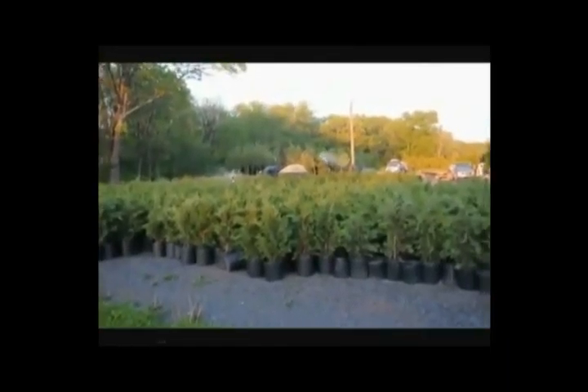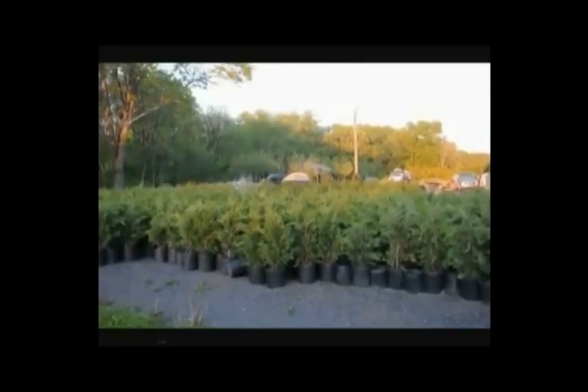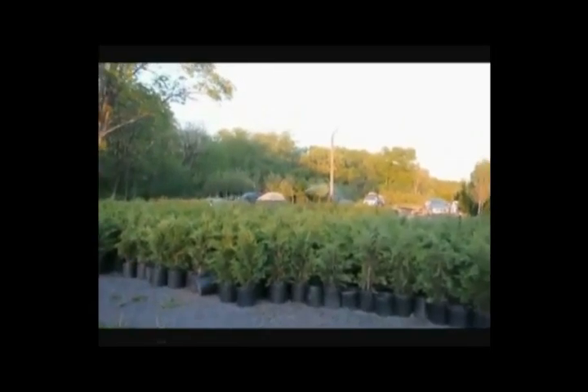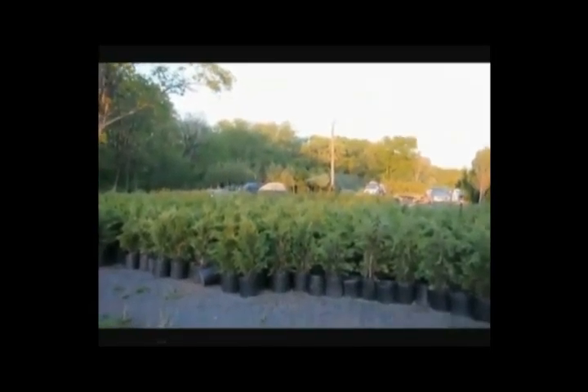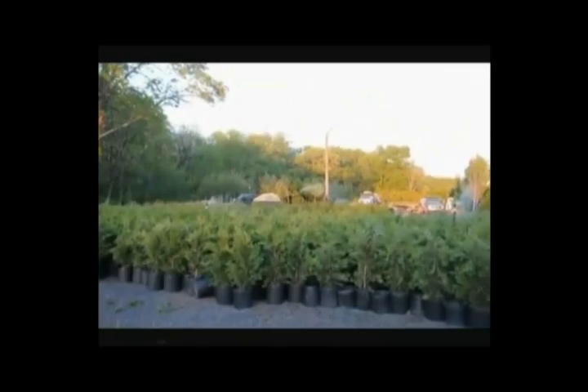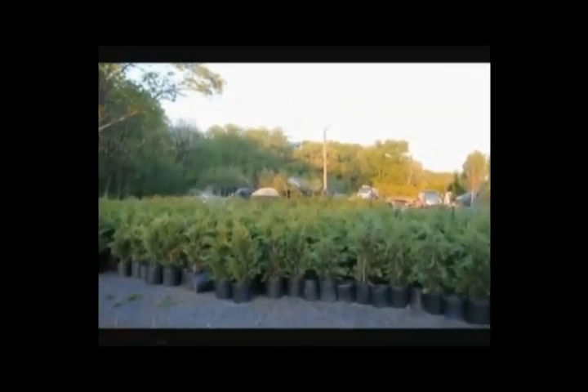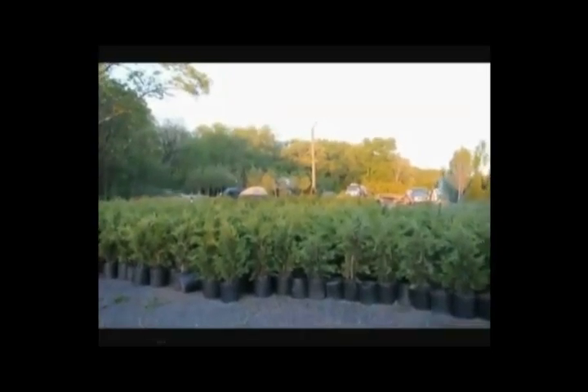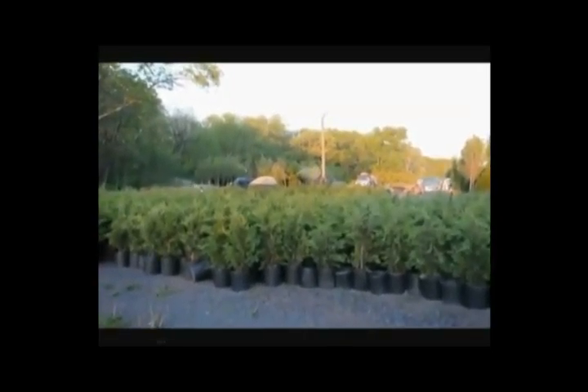This is a block of three-foot Leyland cypresses that we ship across the east coast. We also can install them. These are a fast-growing screening tree — give us a call at 215-651-8329 for a quote on delivery and installation, or just delivery.